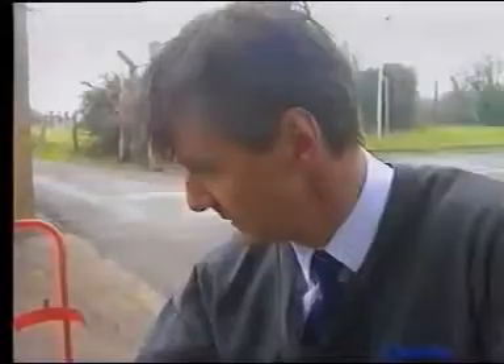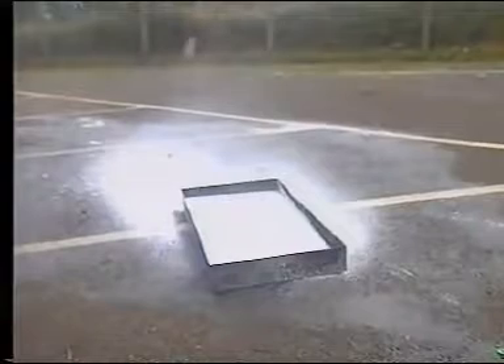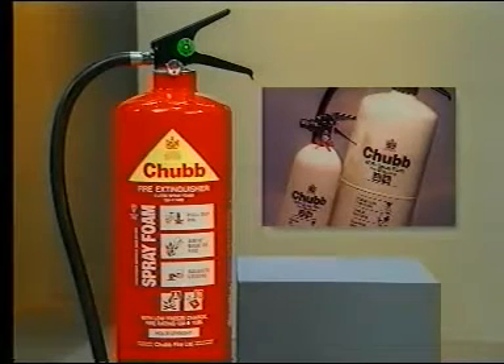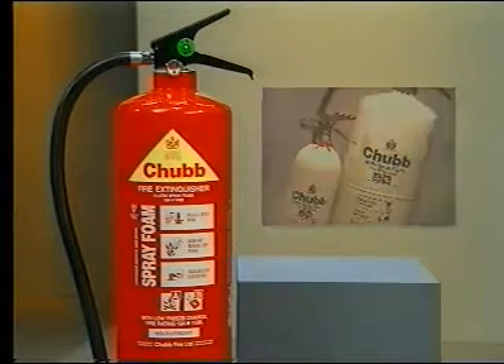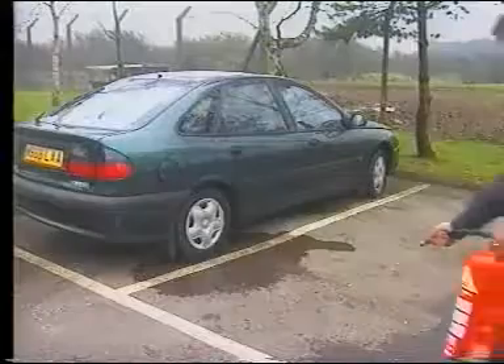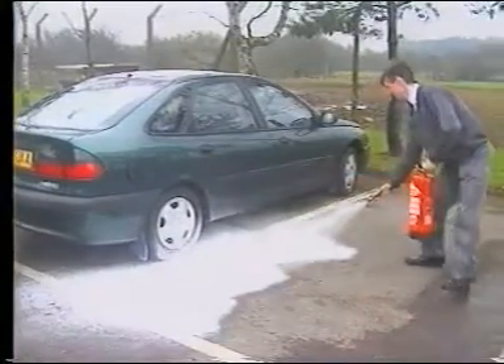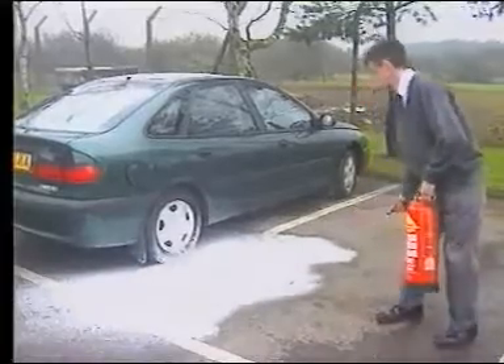Spill fires should be fought by applying the foam from the front edge, then working across the fire until it's extinguished. Foam and foam spray extinguishers are versatile weapons because they have an all-round effectiveness which makes them suitable for class A as well as class B fires. Remember too that if you accidentally spill fuel, you can use a foam extinguisher as a wise precaution against it catching fire.